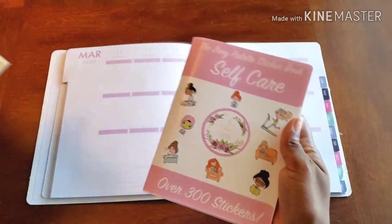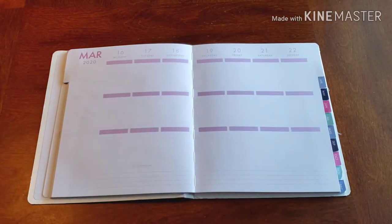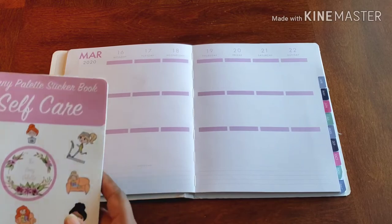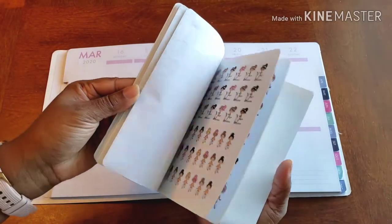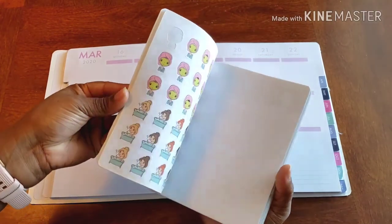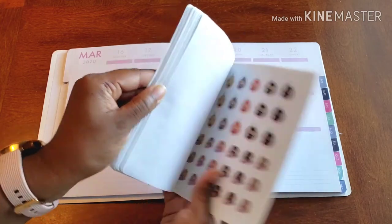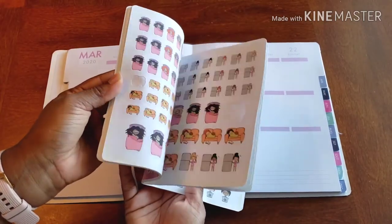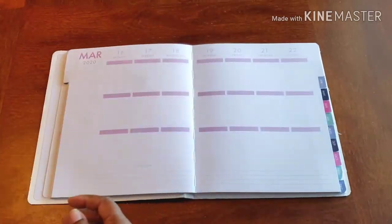I have my self-care sticker book from the Zany Palette that I completely and utterly love. Everything from the Zany Palette is super amazing — I'm not just saying that. I've shown this once before but voila, here we go again. Here's another little flip-through so you can see what it really has to offer — and they're super cute.